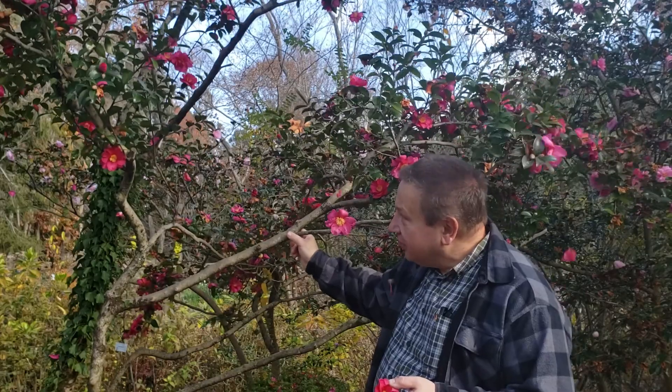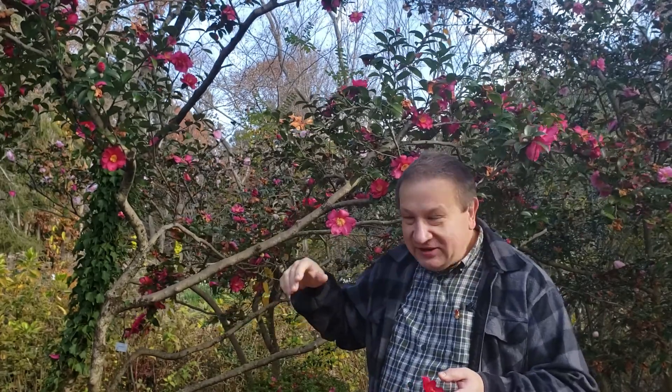This tree is already dropping petals, as you see, so there's still lots of flowers and even flower buds are present on the tree. So it will flower at least one month after today.